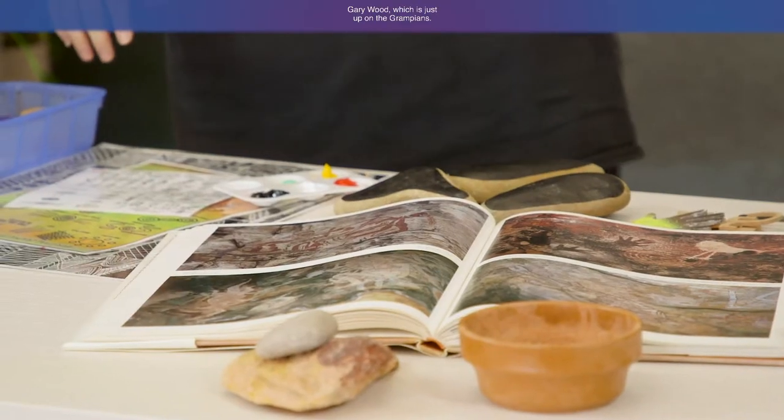You can find lots of examples of rock art around Australia, particularly in the Northern Territory and Garywood, which is up in the Grampians — there are over 2,000 examples of rock art up there. One of the reasons Aboriginal people created rock art was to tell stories and keep history — like a blackboard. We told our stories on that, and our rock art has continued to live throughout the centuries and you can still see it today.